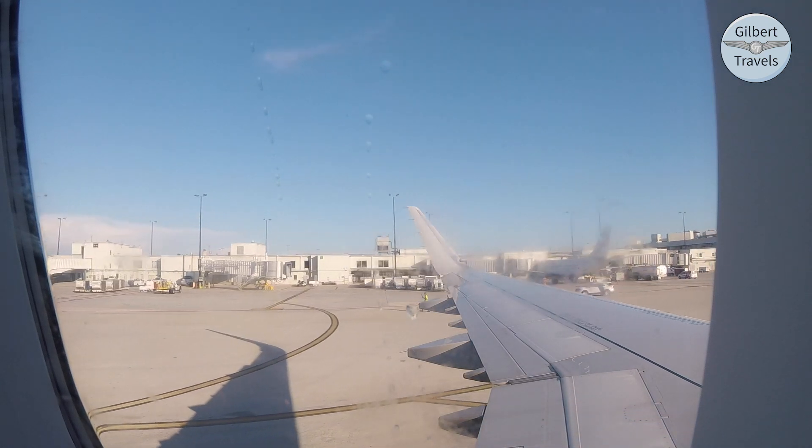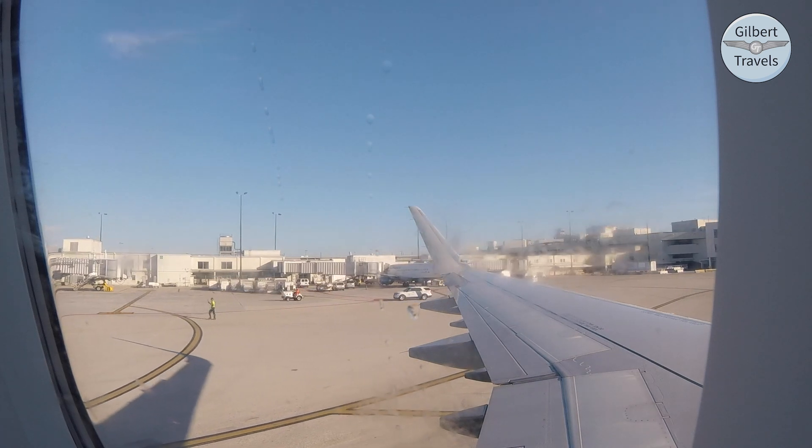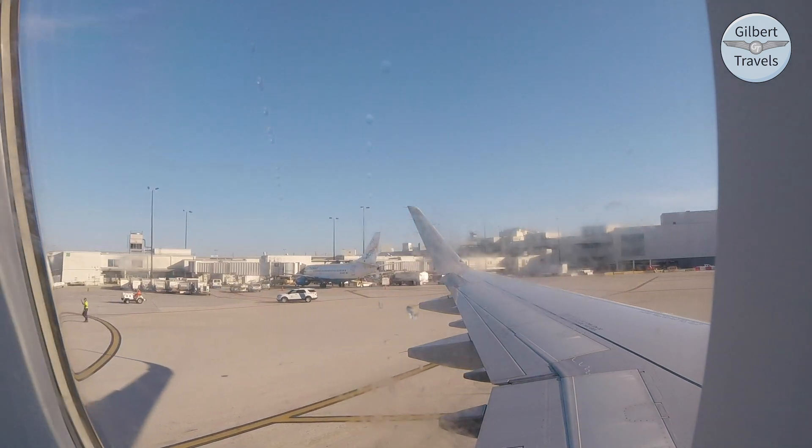Good morning, welcome aboard our flight to Atlanta this morning. One hour and 24 minutes en route. We have a completely full flight, so we ask your cooperation with your carry-on items.